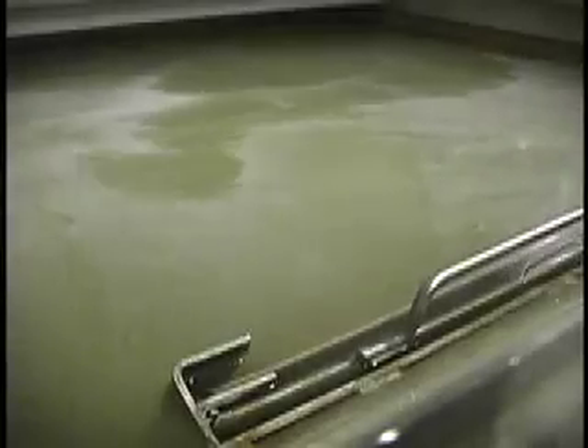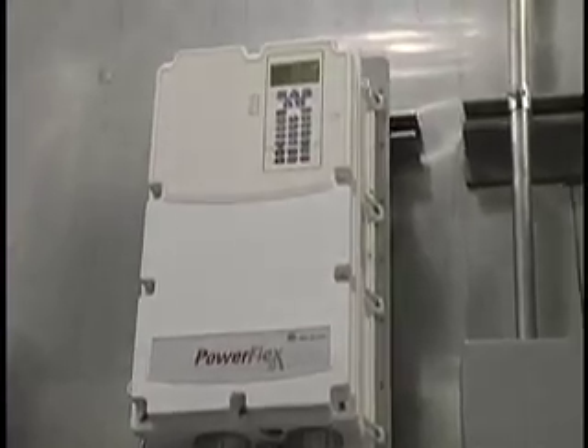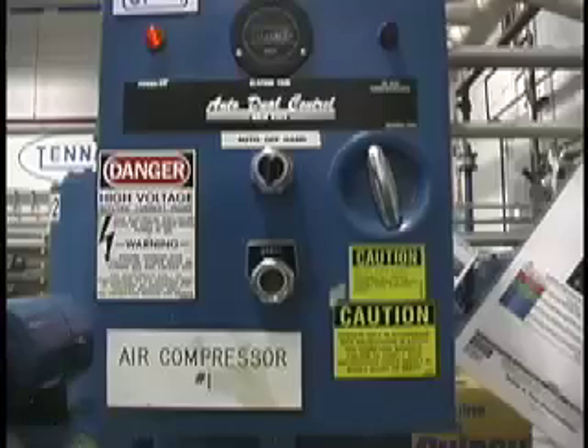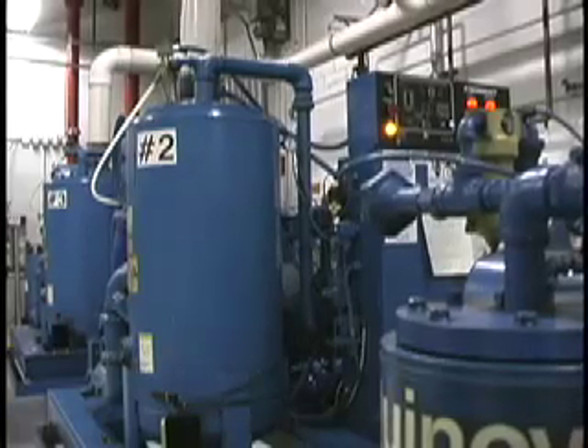The use of low temperature chemistries, variable frequency drives to control motor speeds, oven control improvements, and the repair of air compressor leaks is conserving almost 3 billion BTUs of energy annually.